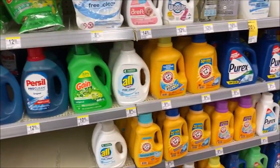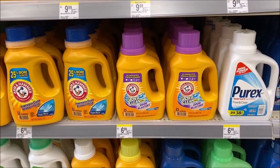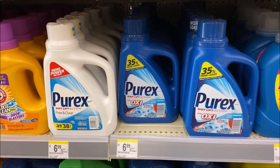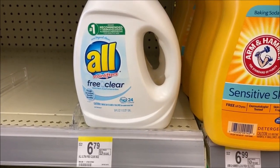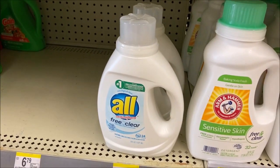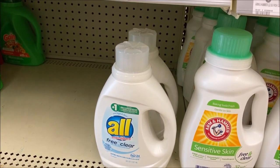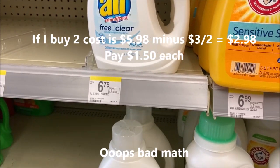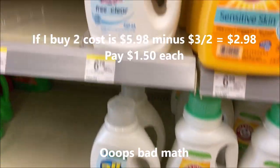Starting over in the laundry section: Arm & Hammer this week is buy one get one free, making them just $3.50. Purex is also buy one get one free, making them just $3.50. All laundry detergent, normally priced at $6.79, is now just $2.89. Check your digital account — there is a $1 off, but I actually have one that says $3 off when I buy two. So if I buy four, that coupon takes off $3, and I will pay $0.50 for each one, or $1 for both.